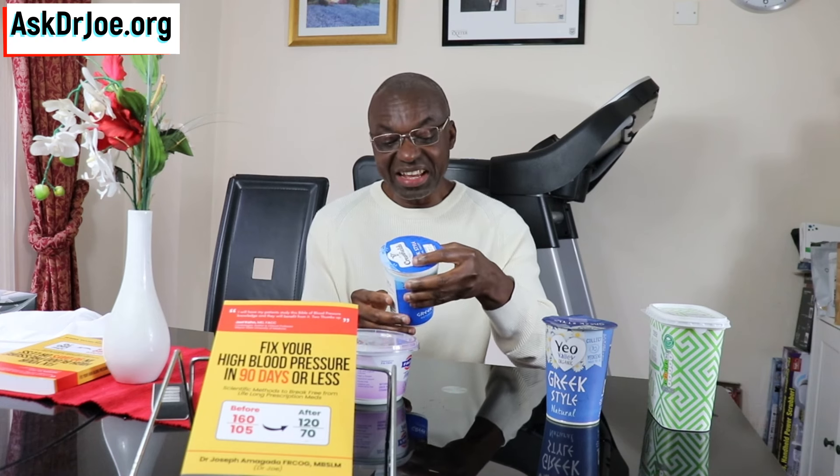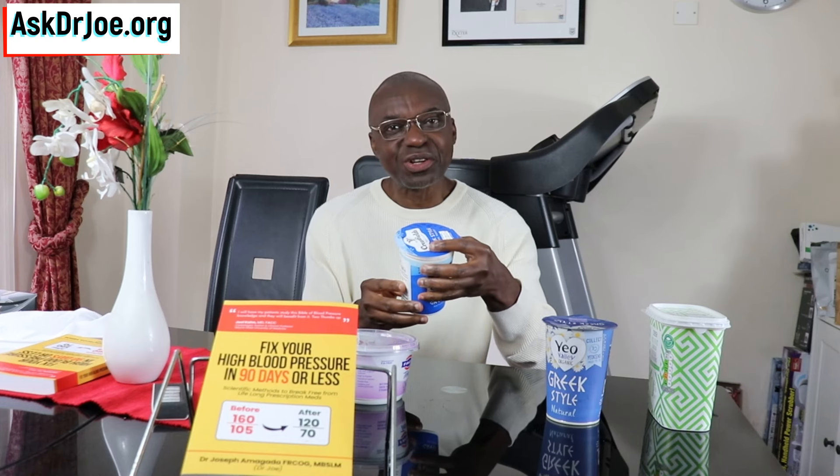Here's another brand that I use. Looking at the label, it hasn't got any indication that there are live cultures in it. Here's another brand as well, and looking at the label, this one has got live cultures in it.